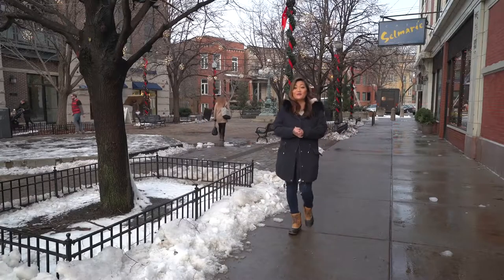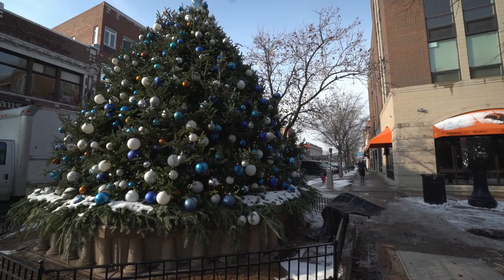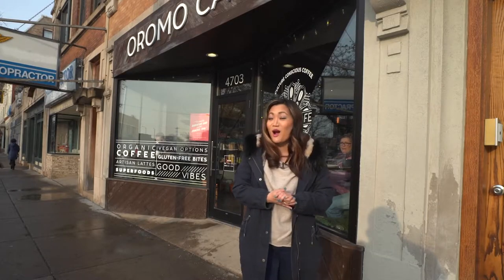Hey everybody, welcome to another episode of The Grid. Today we're in Lincoln Square — it's a truly family-friendly neighborhood that looks good all year round. Right now it is lit up for the holidays, and I think you're really going to enjoy our visit. I'm going to start my visit in Lincoln Square off at Aroma Cafe.